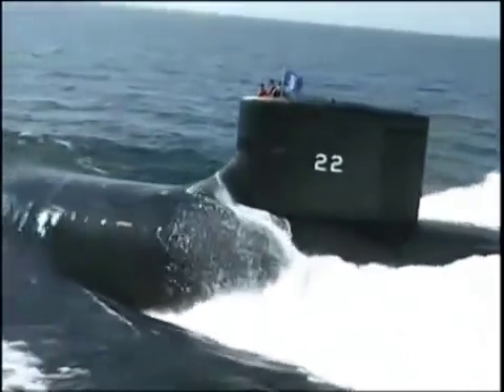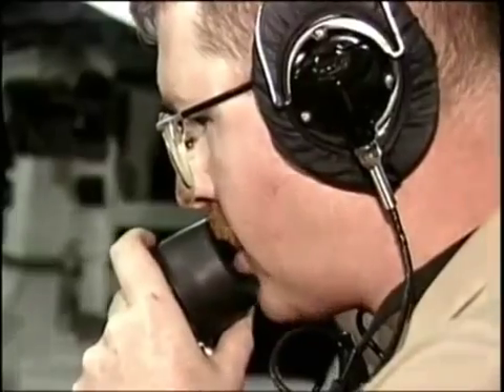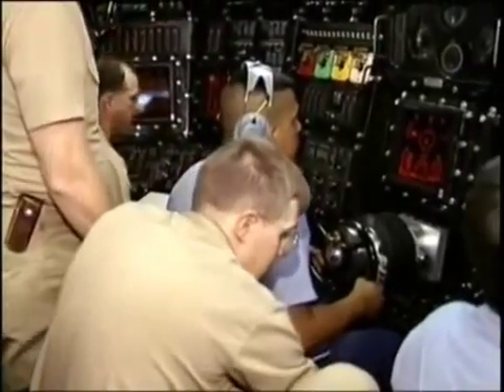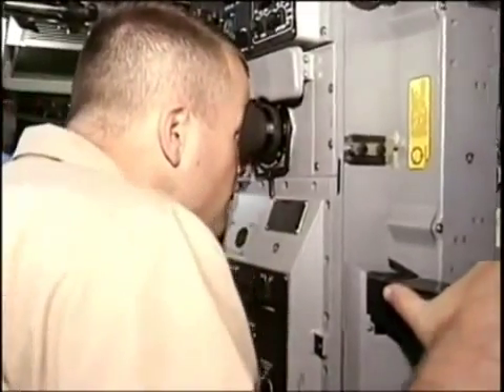Seawolf would be an incredibly difficult submarine to counter. It can dominate the undersea battle space very easily and it would be a very tough opponent in any sort of conflict. The primary mission of the Seawolf was to destroy Soviet ballistic missile submarines before they could attack American targets. The only problem was that by the time Seawolf hit the seas, the Cold War was over.